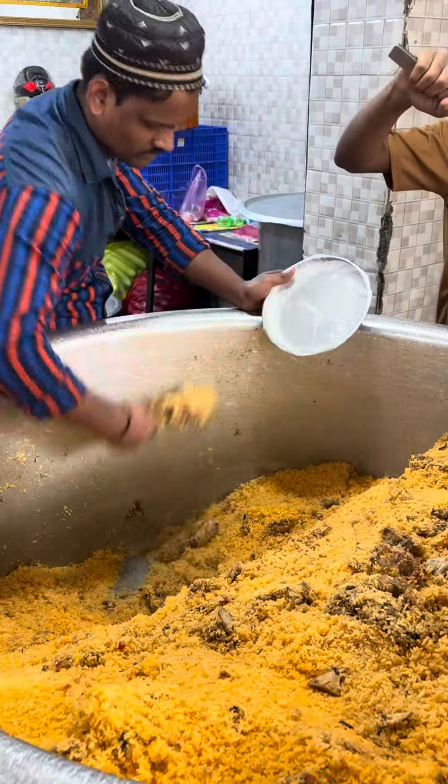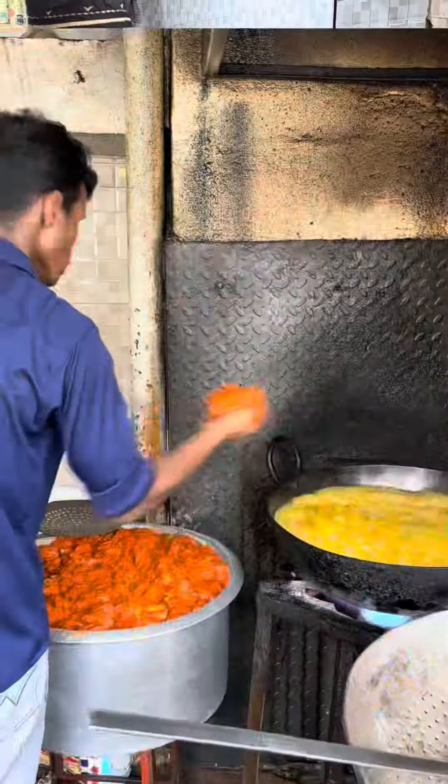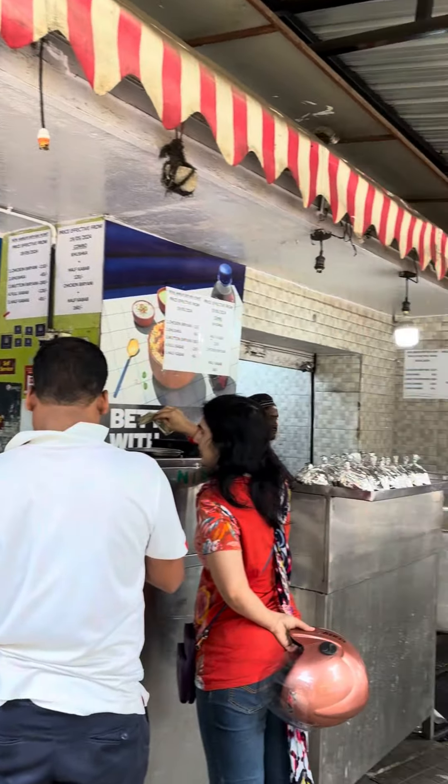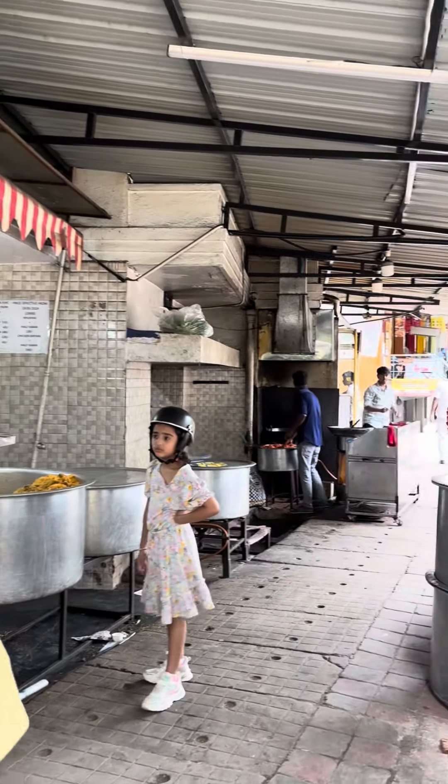Hi friends! We are here today at the New Ambur Biryani Point — a famous biryani point.